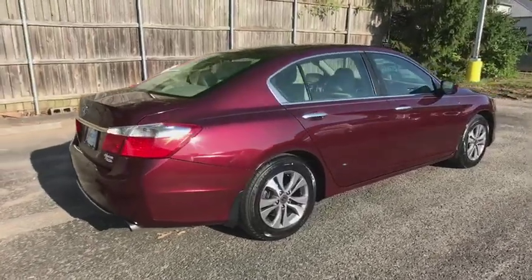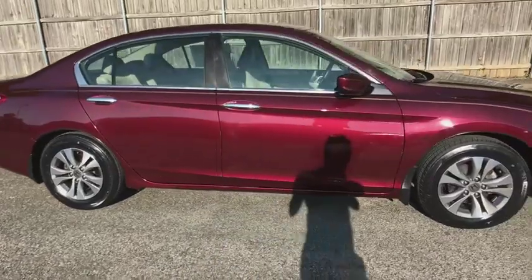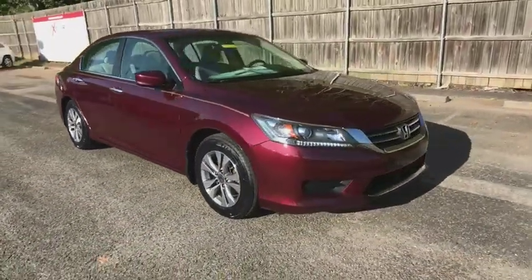The 2015 Honda Accord. Ingeniously simple, yet overflowing with luxury and technological creativity — all that and more in the Accord.